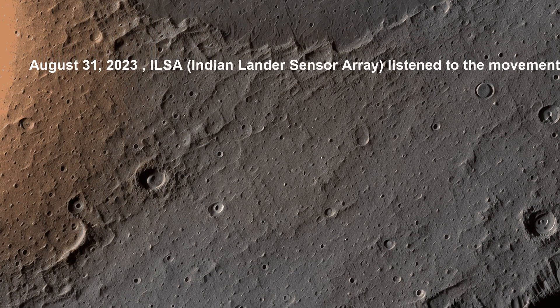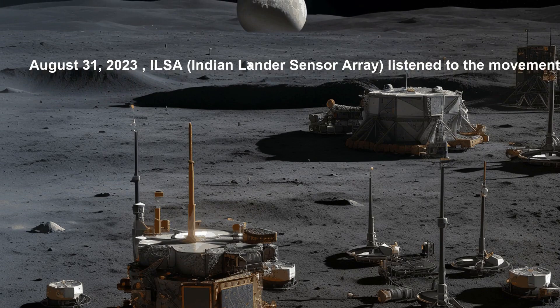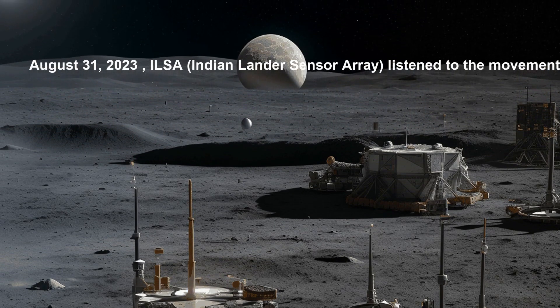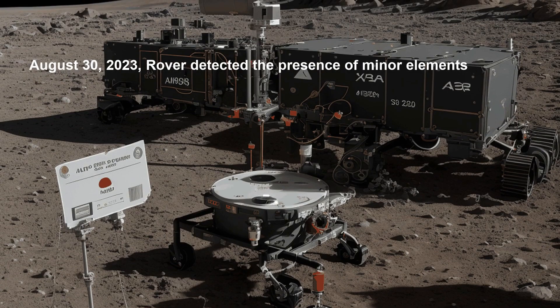On the same day, the RAMBHA — Radar for Moon Bedrock and Subsurface Hyperspectral Assessment — on board Chandrayaan measured the near-surface plasma content, which can help scientists understand the composition and structure of the lunar surface. The data collected by these instruments will assist scientists in better understanding the lunar environment.